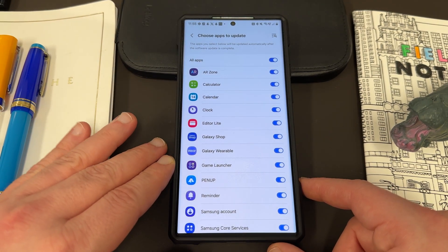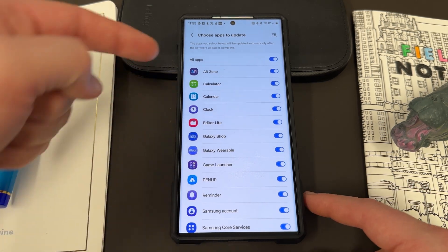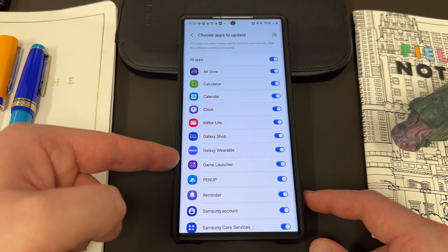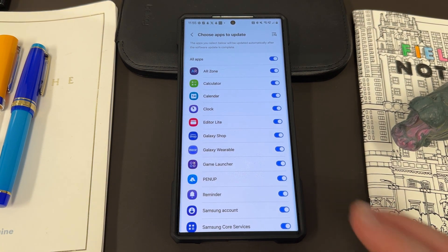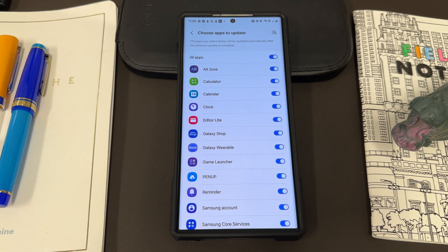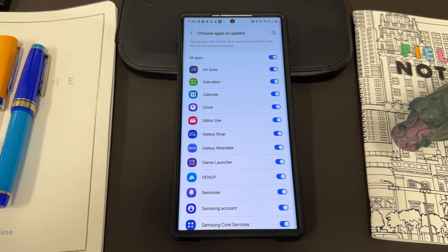It says: 'The apps you select below will be updated automatically after the software update is complete.' You've got a bunch of Samsung apps: AR Zone, Calculator, Calendar, Clock, Editor Light, Galaxy Shop, Wearable, Game Launcher, Pinup, Reminder, Samsung Account, Samsung Core Services. Basically, any of these that you toggle on will automatically update to the most recent version after you do the update, which certainly streamlines things nicely for those of you who don't want to worry about doing extra updates.